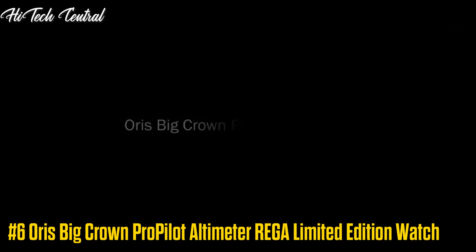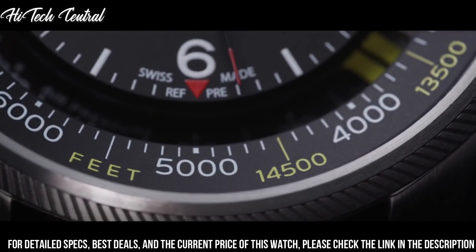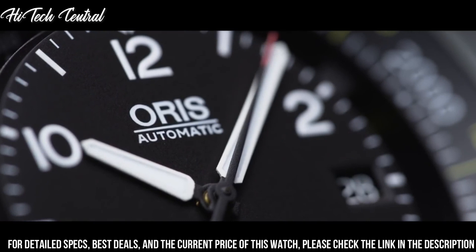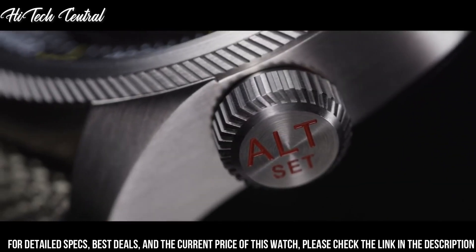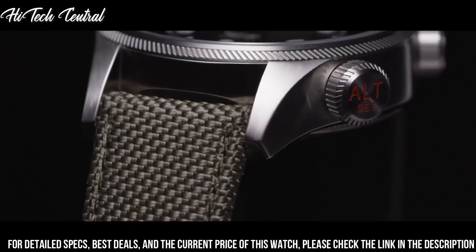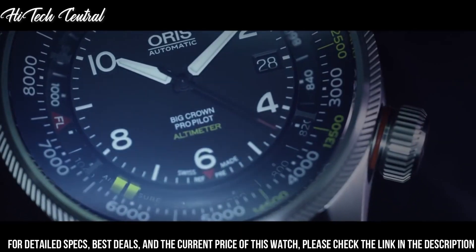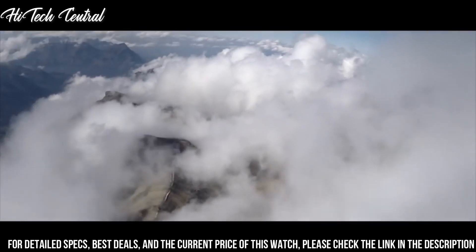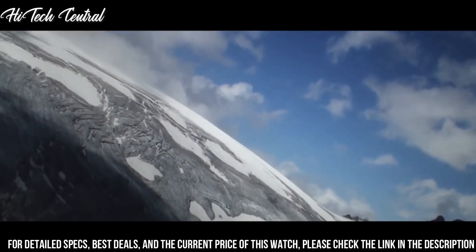Number 6: Oris Big Crown Pro Pilot Altimeter Riga Limited Edition Watch. Dial type: analog. Luminescent hands and markers. Date display at the 3 o'clock position. Oris Caliber 733 Automatic Movement, based upon Selida SW200-1, containing 26 jewels, beating at 28,800 VPH, and has a power reserve of approximately 38 hours. Scratch-resistant sapphire crystal. Transparent case back. Round case shape. Case size: 47 mm. Case thickness: 18 mm. Band width: 23 mm. Fold-over clasp. Water-resistant at 100 meters (330 feet).